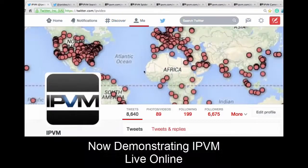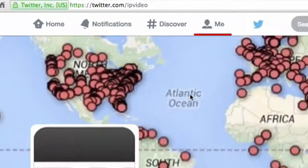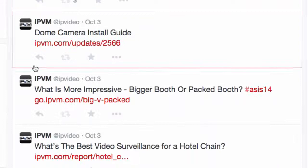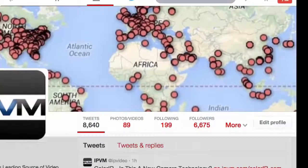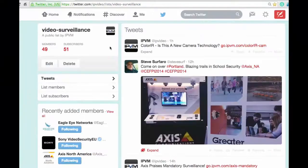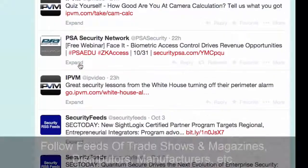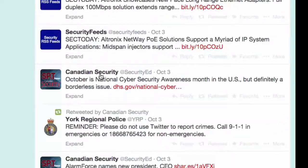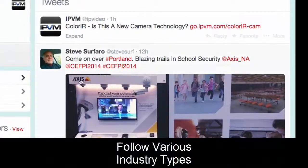Now we're going to show you live a couple of things to take advantage of IPVM. First, you'll see twitter.com/ipvideo — this is our Twitter feed. You'll notice we post when we have new discussions, quizzes, articles, news, and industry updates. I strongly recommend you follow us at IP Video. Twitter is valuable for following many different types of people — distributors, news feeds, trade magazines, manufacturers, organizations, and so forth.